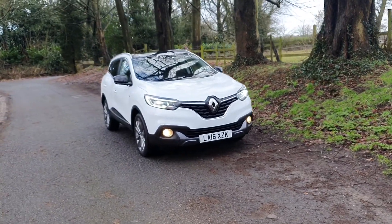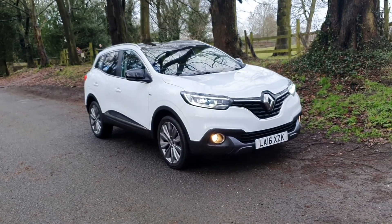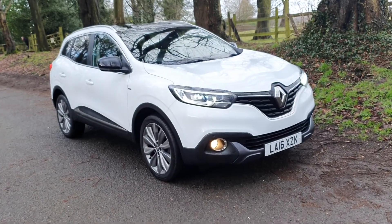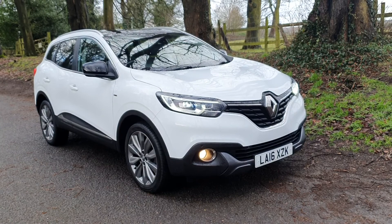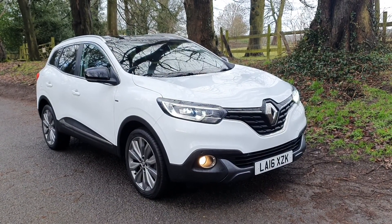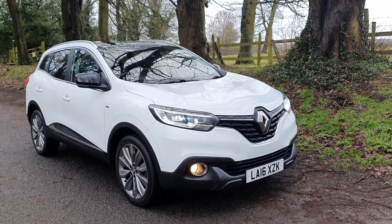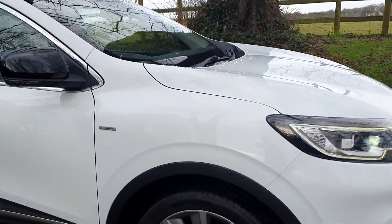Welcome, on sale today — a nice opportunity to acquire this great value for money Renault Kadjar 1.5 DCI, the £20 road tax model. June 2016, 74,800 miles, comes with a fresh MOT. In white with the Anthracite wheels and the full glass roof, it really is a striking looking car. We've only sold a few of these so far.